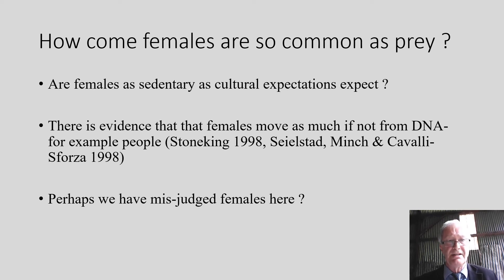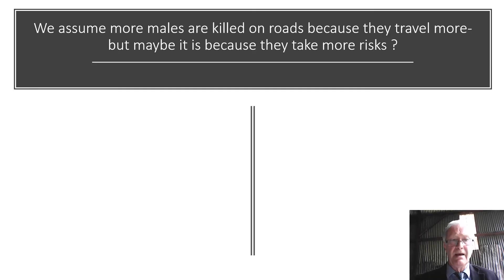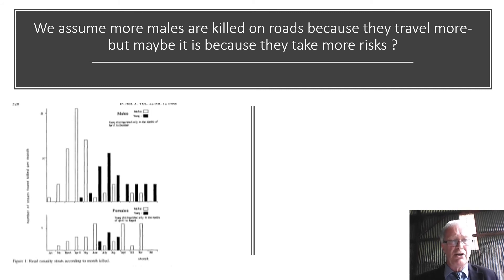So why were females so common in the prey of these particular owls? We expected females to be more sedentary, probably for cultural reasons. We now know that females seem to move a lot more, as indicated by studies of human DNA, so perhaps we're misjudging females. We also assume that more males are killed on roads because they take greater risks — as illustrated by stoat deaths on Irish roads, where many more males are killed than females. This may be because males have larger home ranges and put themselves at greater risk, and that risk factor may be relevant when owls are selecting prey.